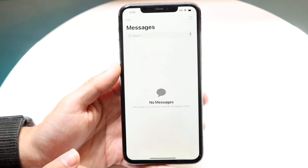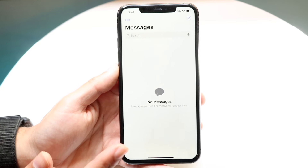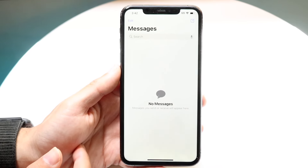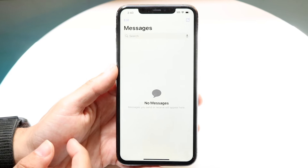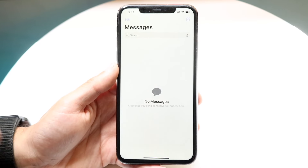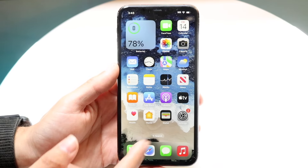iMessages got some really big updates too. Now we support RCS messages right within this particular application. We can also have tapbacks that are redesigned — you can reply back with any emoji. You can schedule iMessages to send later, and you can have a lot more text effects too, which is really cool.